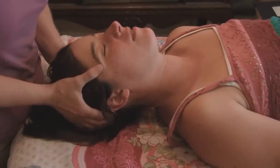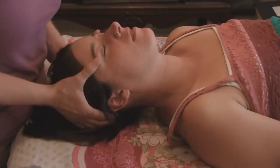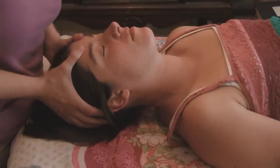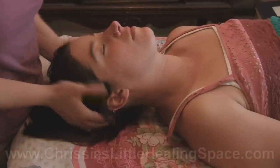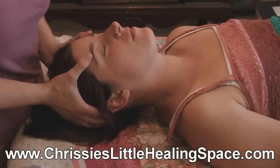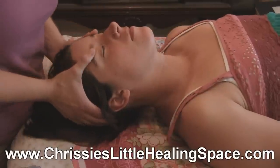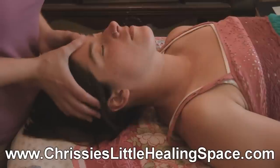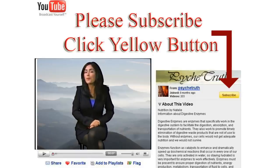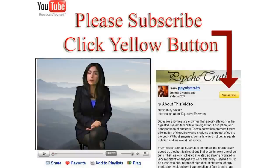Thanks so much for watching. My name is Chrissy Natoli. If you want more information about my practice, I have a website: www.chrissyslittlehealingspace.com — Chrissy is spelled C-H-R-I-S-S-I-E. If you don't mind, please rate, comment, give me a thumbs up, and subscribe. We have hundreds of alternative health videos ranging from sexual health to psychology. Go ahead and click to enter the Psyche Truth channel.